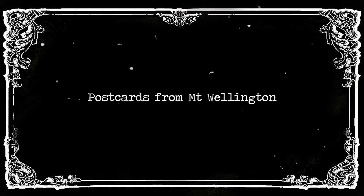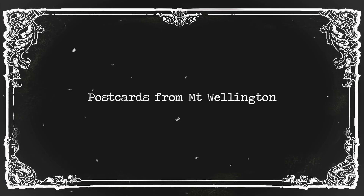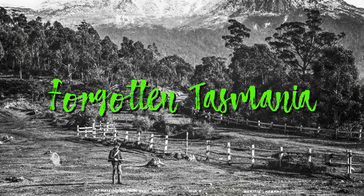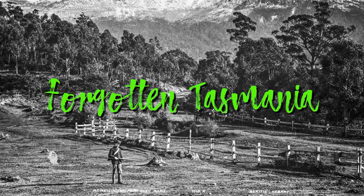Postcards from Mount Wellington. G'day and welcome to Forgotten Tasmania. I'm John Stevenson. Maria Grist has shared her amazing collection of postcards of Mount Wellington with me, and I'm going to show them to you in the form of a slideshow.